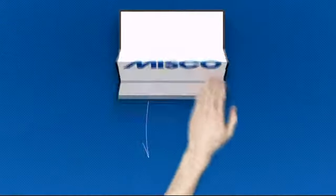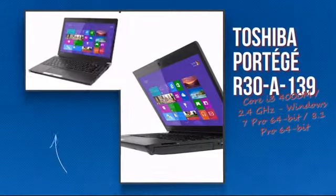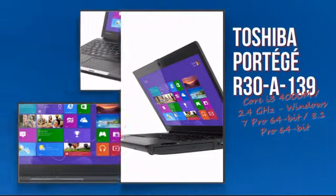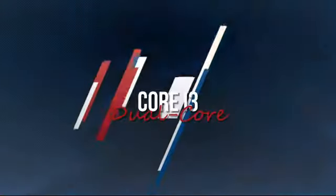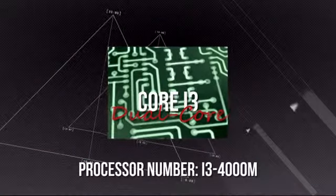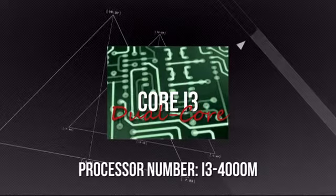Welcome to MISCO. Today we look at the Toshiba Intel Notebook. It's an advanced notebook using an efficient i3 processor, which means you can rely on it to deliver the power you need for the most demanding tasks.